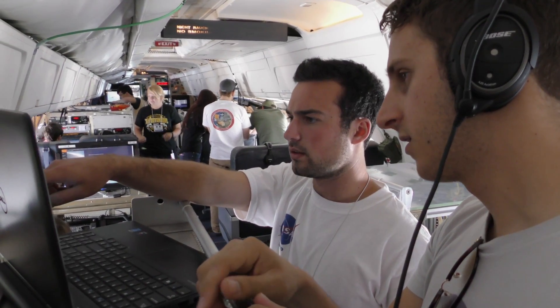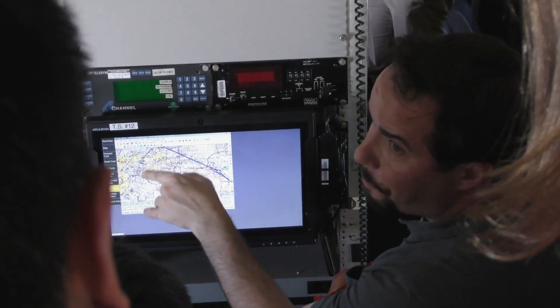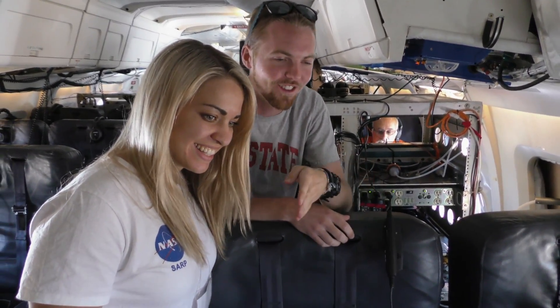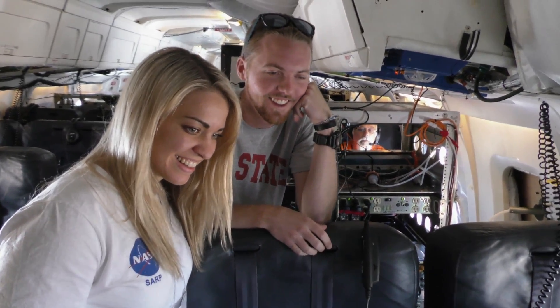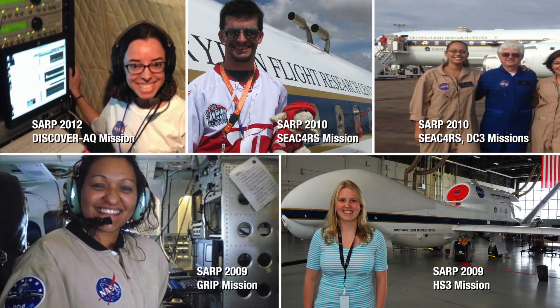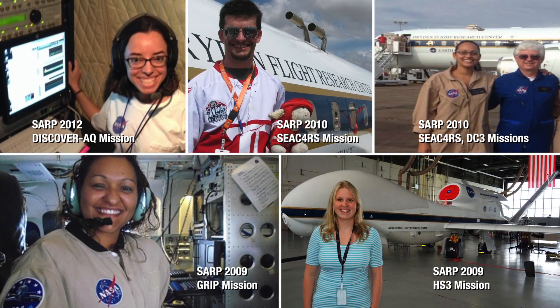Students are guided by mentors as well as NASA researchers and university faculty members who have years of experience in airborne science. The opportunity to network and learn from science professionals has led many students to pursue advanced degrees after SARP. Some have even gone on to participate in other NASA airborne science campaigns.